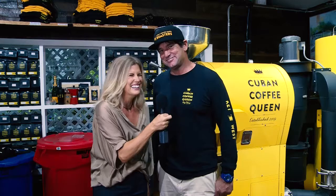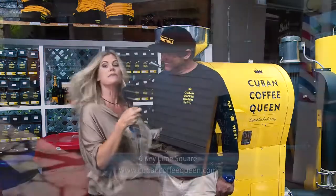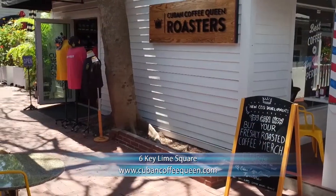We roast three times a week, so please come on in. Come see us roast — we'd like to show you the process. And then come have a coffee with us. Drink more Cuban Coffee — do stupid things faster! So that's my dining tip for you today, and I'll see you soon for more here on KEY TV.